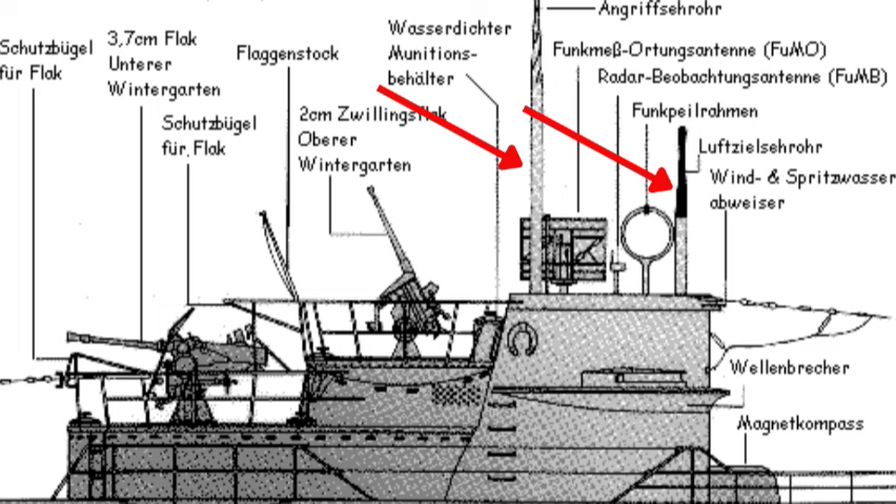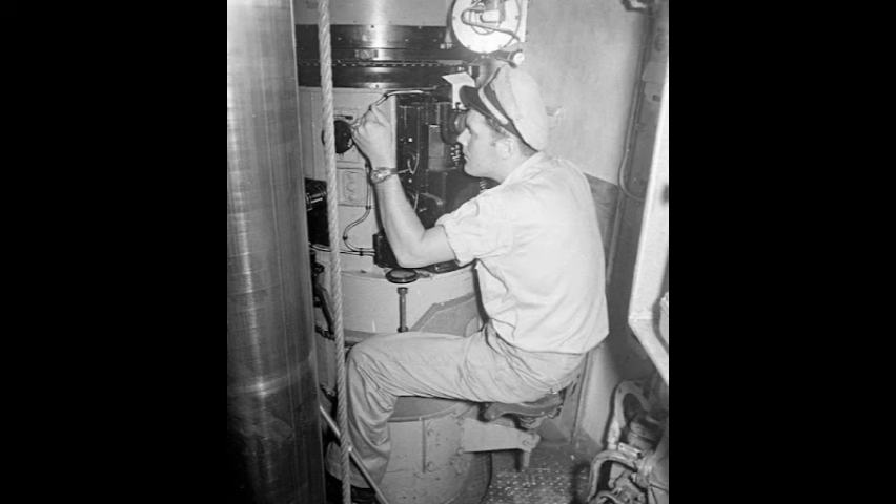The attack and observation periscopes were slightly different from each other, since the latter had pedals and a seat shaped like a bicycle that could be raised and lowered together with the periscope. To make torpedo aiming easier, the U-boat periscopes were fitted with the appropriate equipment.